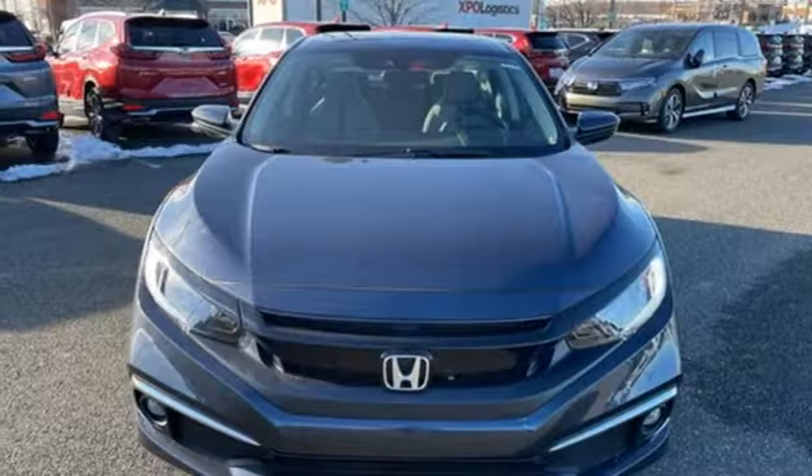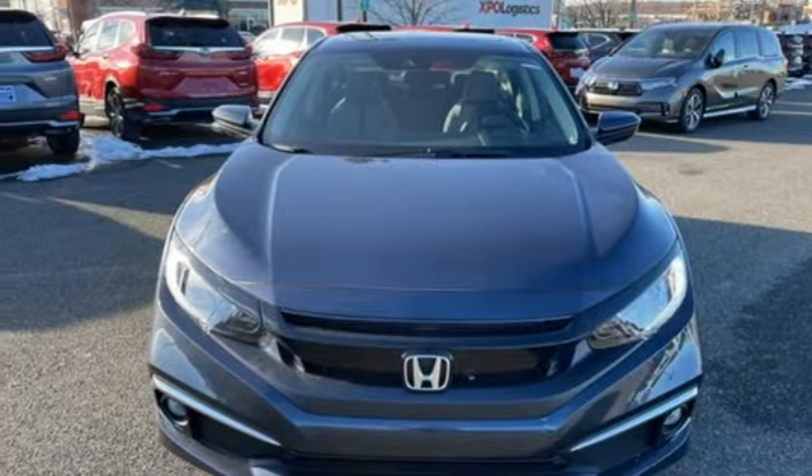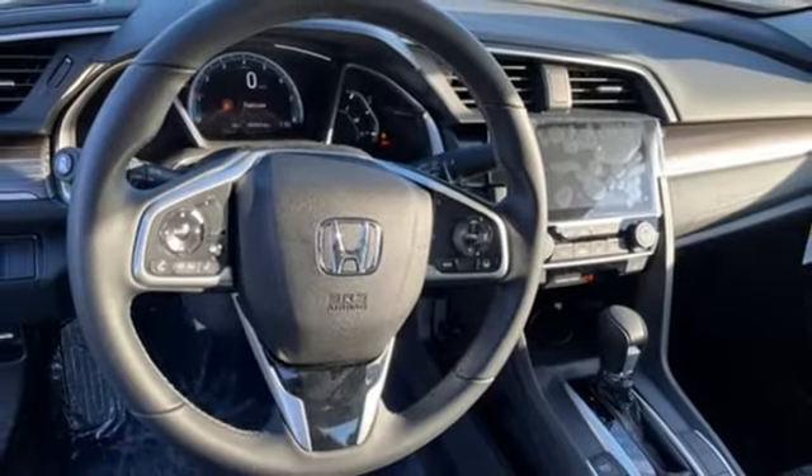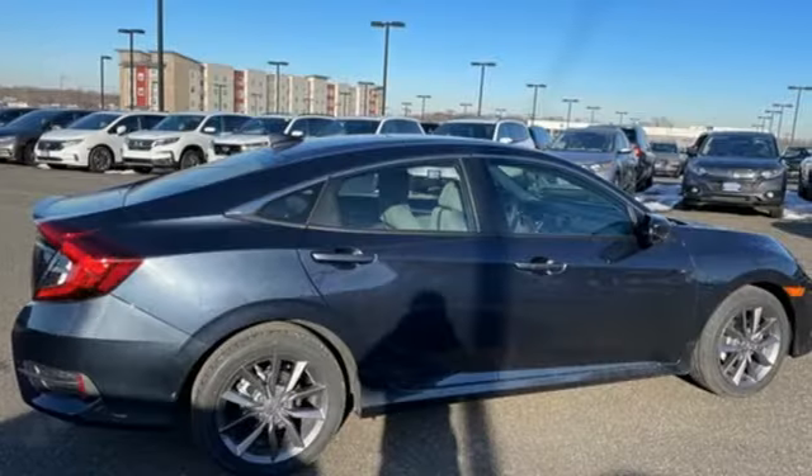Intercooled turbo in-line four-cylinder engine, power sliding and tilting sunroof, gas pressurized shocks, and continuously variable automatic transmission.